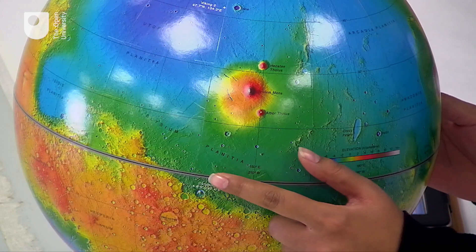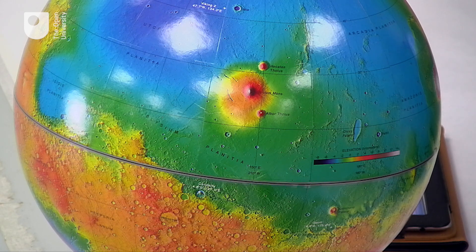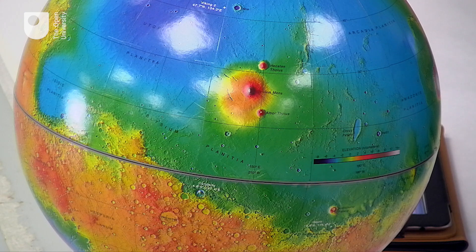InSight also has a thermal probe that will go about 16 feet inside the planet to look at heat flow. Heat flow data on terrestrial planets is very rare so that's an exciting mission. There's a lot of British involvement in InSight as well. Thanks, Nisha.